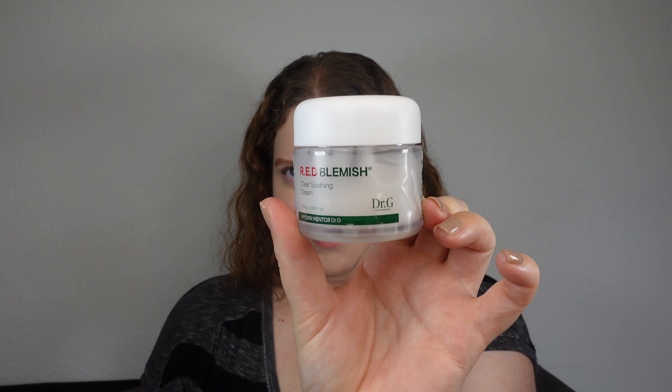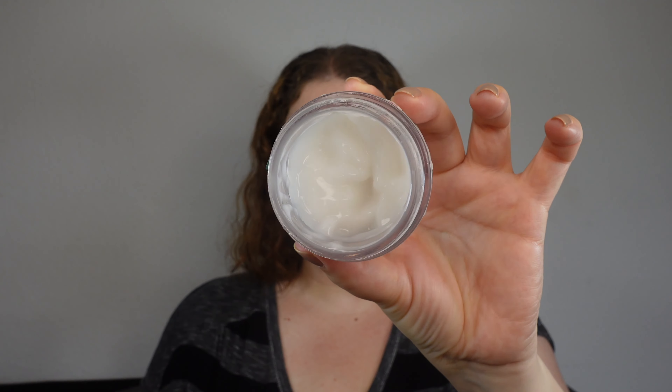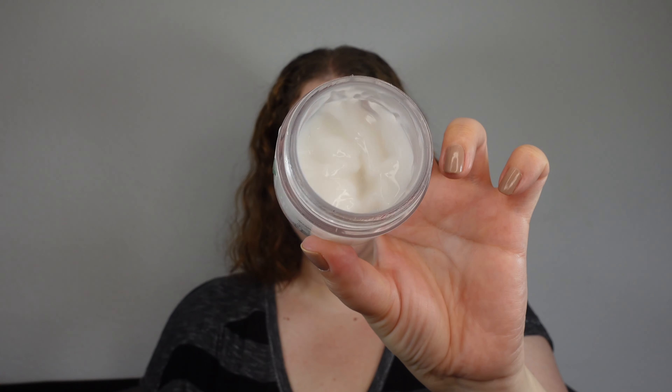The next recommendation for redness-prone skin is a moisturizer — or two moisturizers — from the same range I've talked about extensively on this channel. If I had to choose the most legendary, cult-like moisturizer in Korea, it would probably be this one: the Dr. G Red Blemish Clear Soothing Cream. It has a beautiful gel texture. There is also a newer version — the Red Blemish Clear Moisture Cream — which also has a gel texture but is more compact and is meant more for dry skin types.